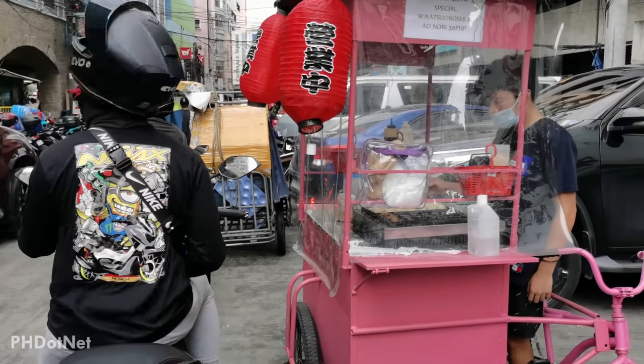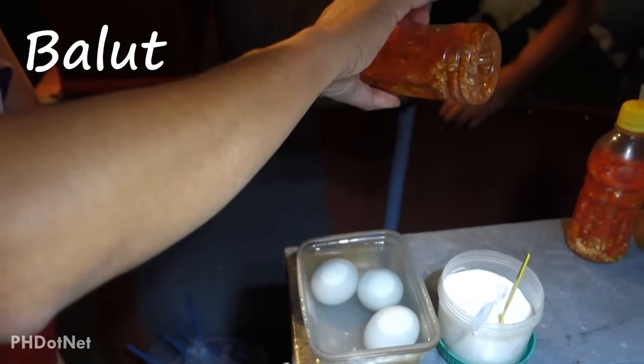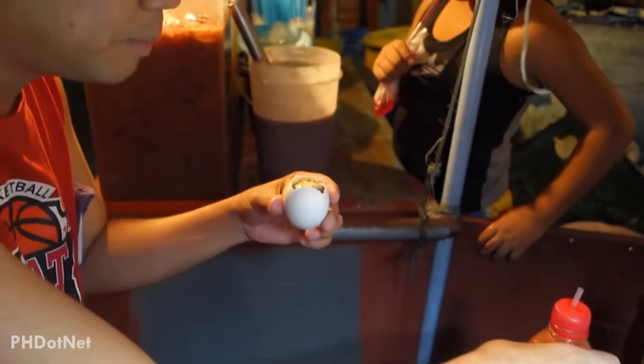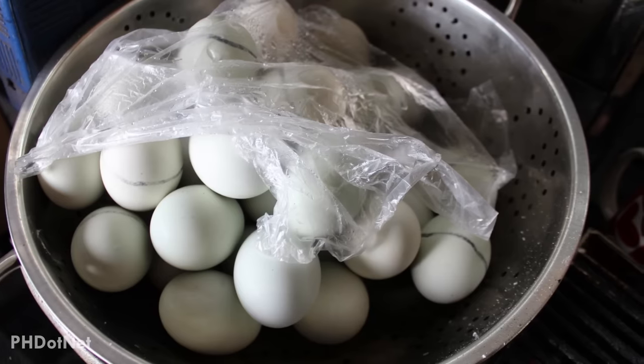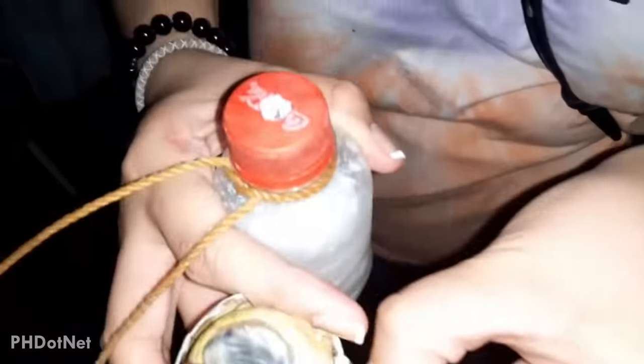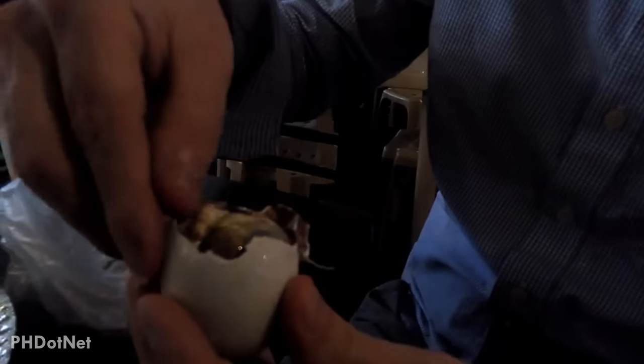Let's start with the very famous balut. This list wouldn't be complete without this partially developed duck egg embryo that is boiled and eaten from the shell. Many foreign travelers might be scared to try or think of this street food as gross, especially the embryo part, but it's actually a great exotic food, especially when seasoned with salt and vinegar. Balut is absolutely a must-try Filipino favorite street food.